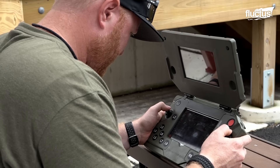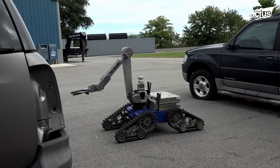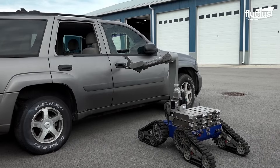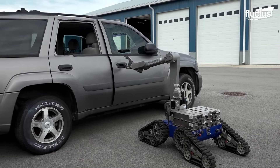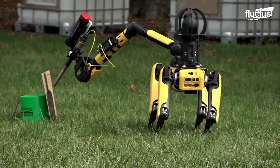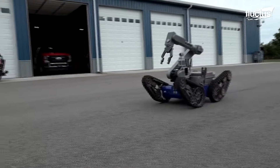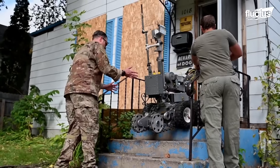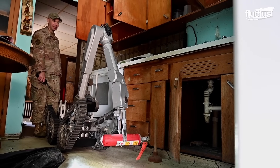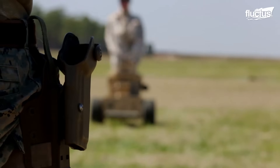Though the four-legged pack robots designed by General Dynamics might still be a few years away from the frontlines, many innovative robots are already performing a wide range of jobs. In many cases, these non-combat robots are used for tasks that would otherwise pose a serious risk to humans, such as bomb disposal or live fire training.